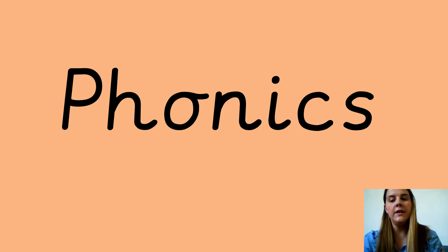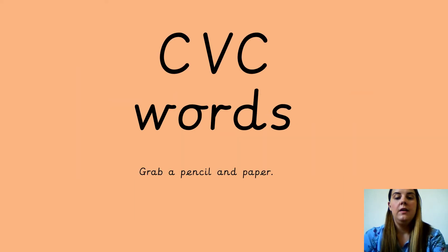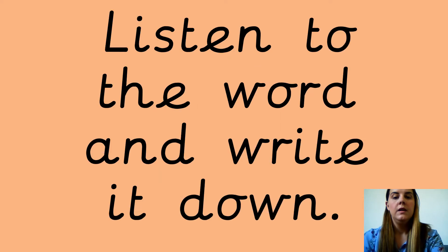Hi guys, we're going to do our phonics today and we've gone back to writing our CVC words, okay? So grab a pen and paper and we'll start. Pause the video if you need a bit more time to get your pen and paper. Okay, so listen to the word then write it down.